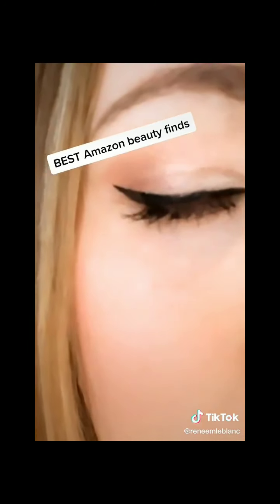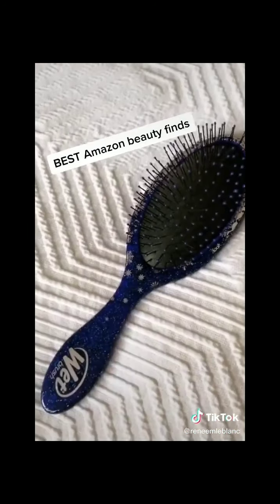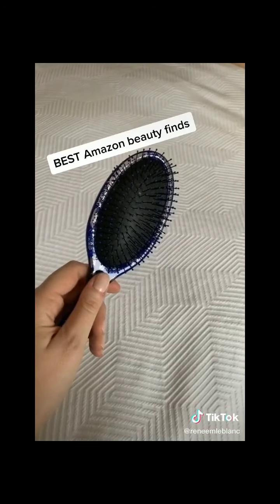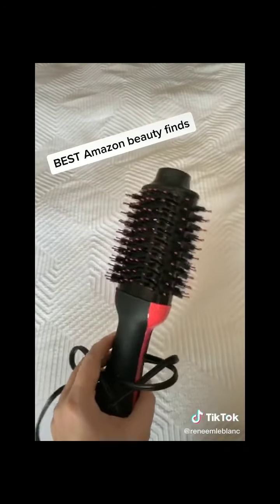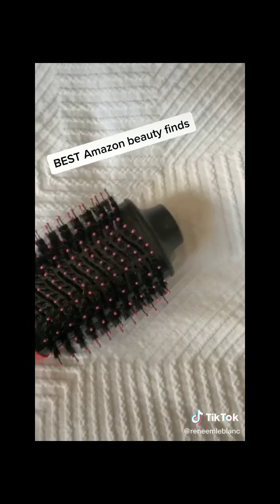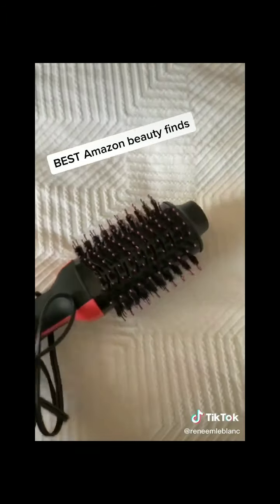Next up, the Wet Brush — these are awesome for brushing through tangled wet hair, and if you have a daughter, definitely get one of these. This one-step blow-drying hair tool has cool, low, and high settings.